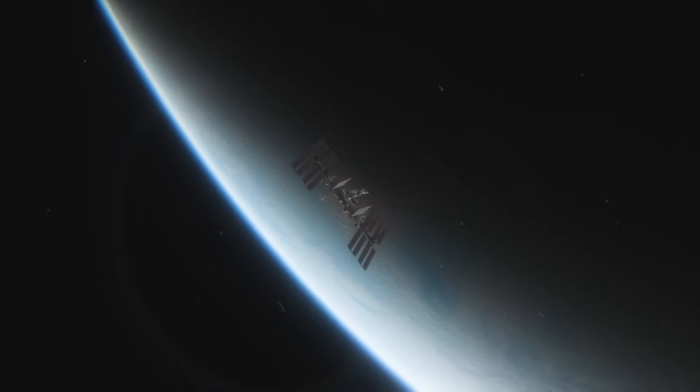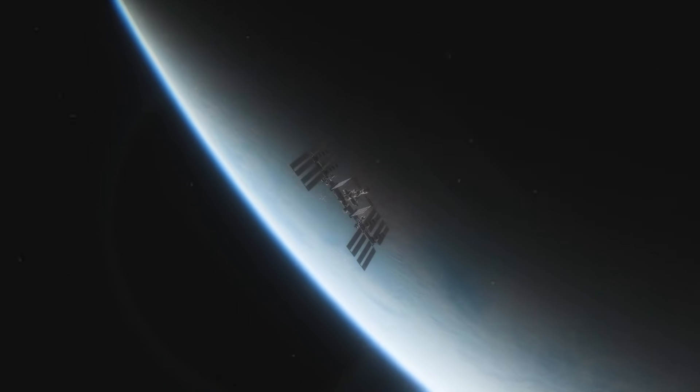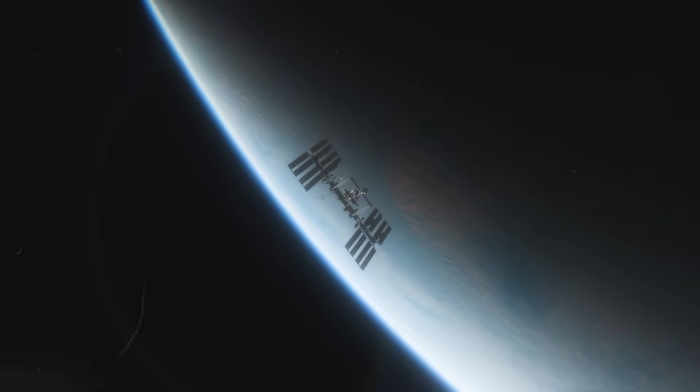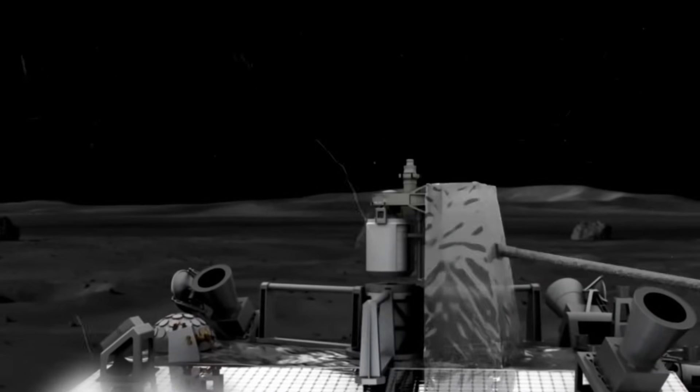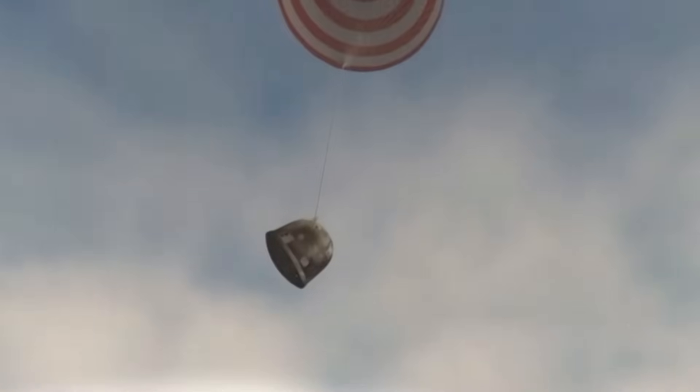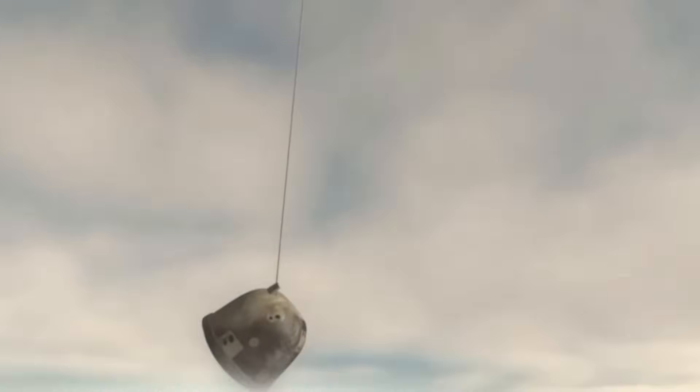China has confirmed a successful touchdown on the far side of the moon with its Chang'e 6 sample return mission. The robotic landing system is currently gathering lunar rock and soil using a combination scoop and drill system. After two days of sample collection, the material will make its way back to Earth, expected to touch down on June 25th.